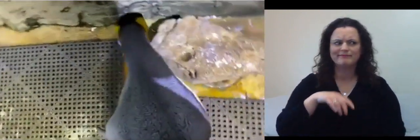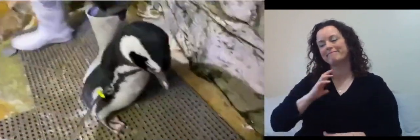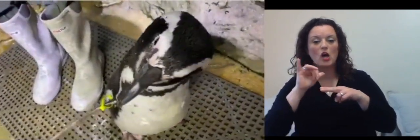Do penguins have tongues? Penguins do have tongues, and one of the crazy things about penguin tongues is they have tiny little barbs on them — also on the roof of their mouth. That basically acts like a fish hook. When they bite onto a fish and the fish tries to back out of their mouth, those barbs all point towards the back of the throat, making sure that the fish does not get away from them.